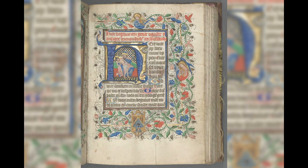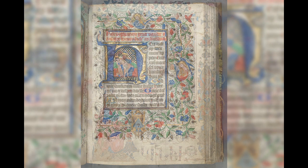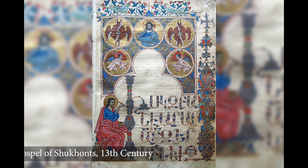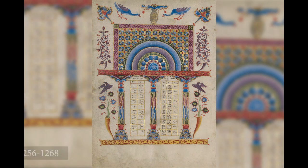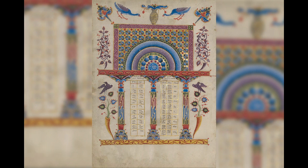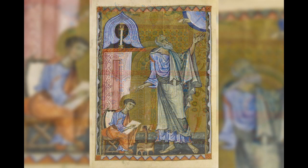Because there were no printing presses back then, all of these books had to be written by hand, usually by monks in monasteries or nuns in convents. The manuscripts were written by people called scribes and the illuminated letters were created by people called illuminators. As you can imagine, it was a very slow and long process, and it was pretty expensive, so only the wealthy could afford to have one.